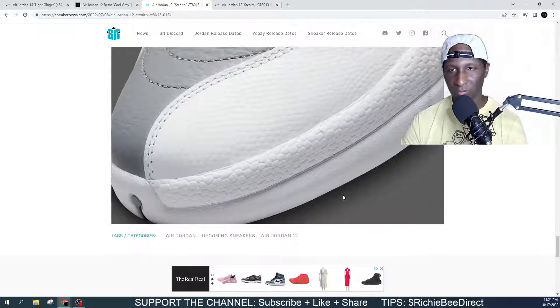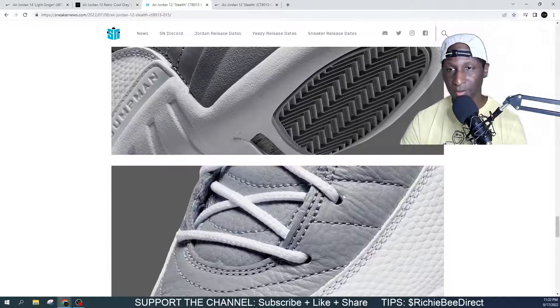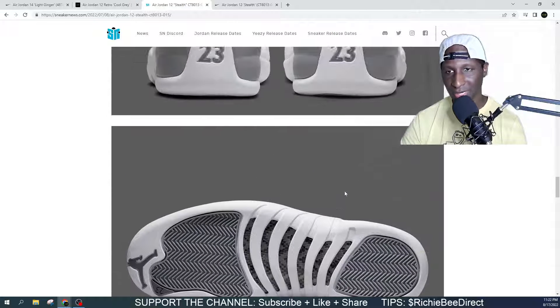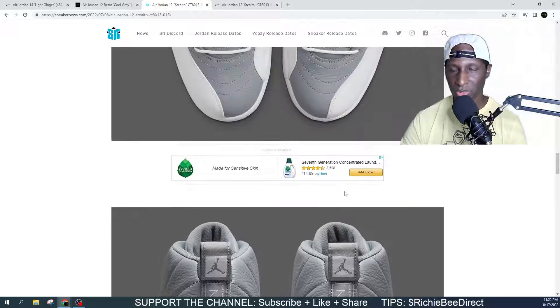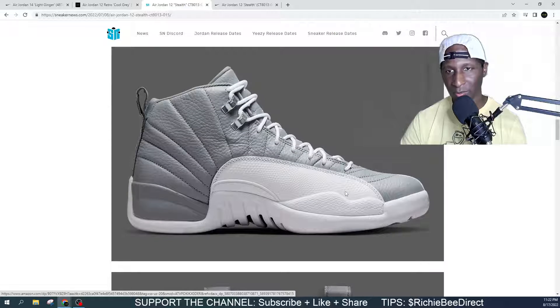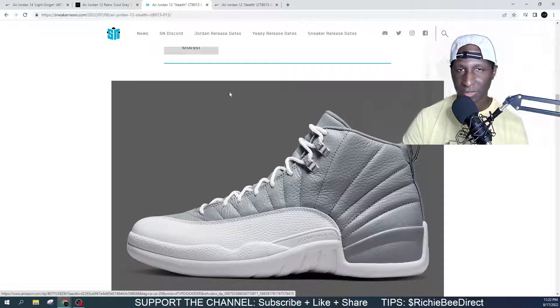If you're looking for these Jordan 12s, we will be live for this release. And if you have not experienced one of the live streams over here, we got some of the best, litest people in the chat. I'm talking about the chat is popping — tons of information flows through this channel in order to put you in position to get your pair for retail. That's what we do over here — we want people to pick up what they want for that retail sticker price. We will be live for this release.